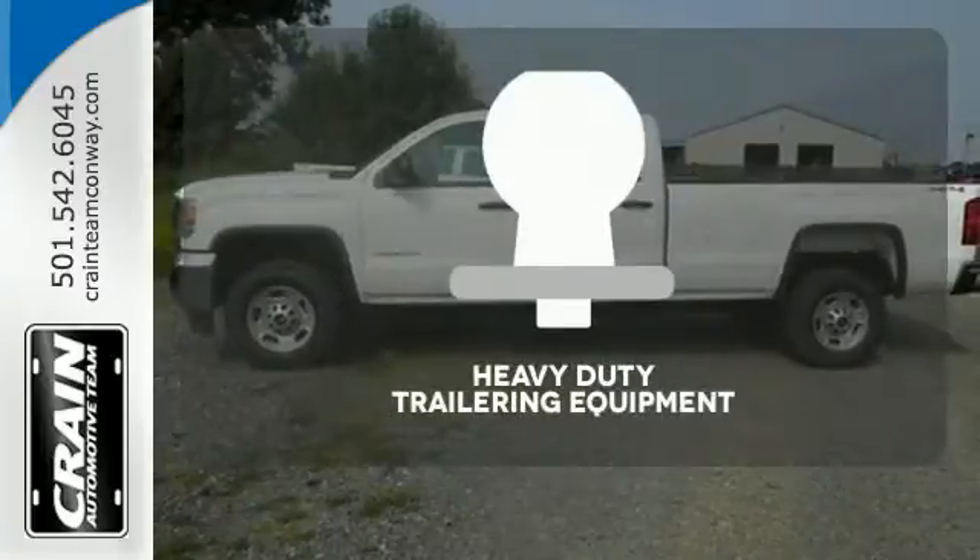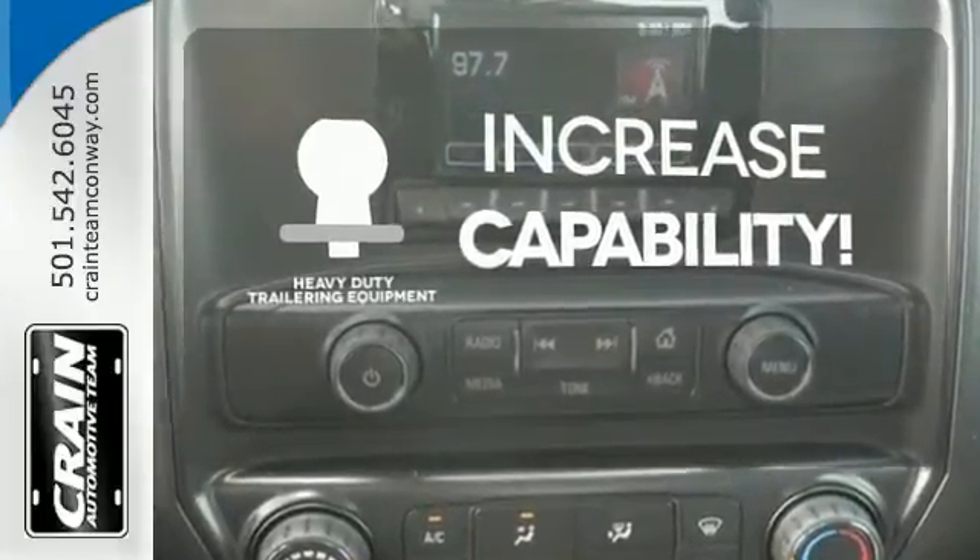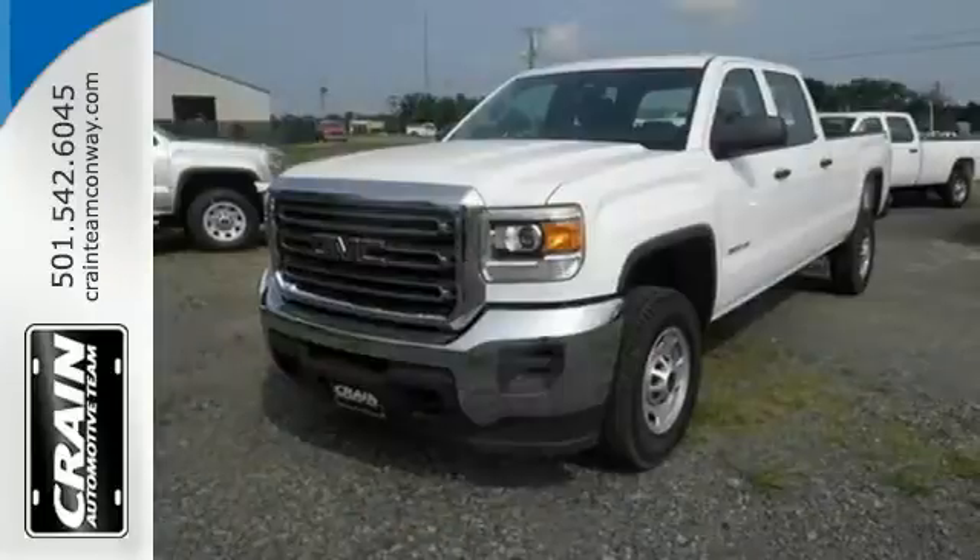You're set to handle any job or haul any of your toys with the included heavy-duty trailering equipment. This reliable truck will not let you down.